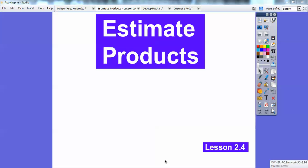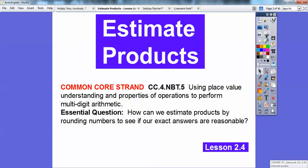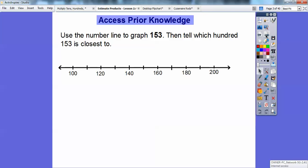Hey folks, this lesson is a fast one. It goes on estimating products. I think this is one of my favorite ones. Our common core strand for our teachers is right there. Our essential question is: how can we estimate products by rounding numbers to see if our exact answers are reasonable answers?